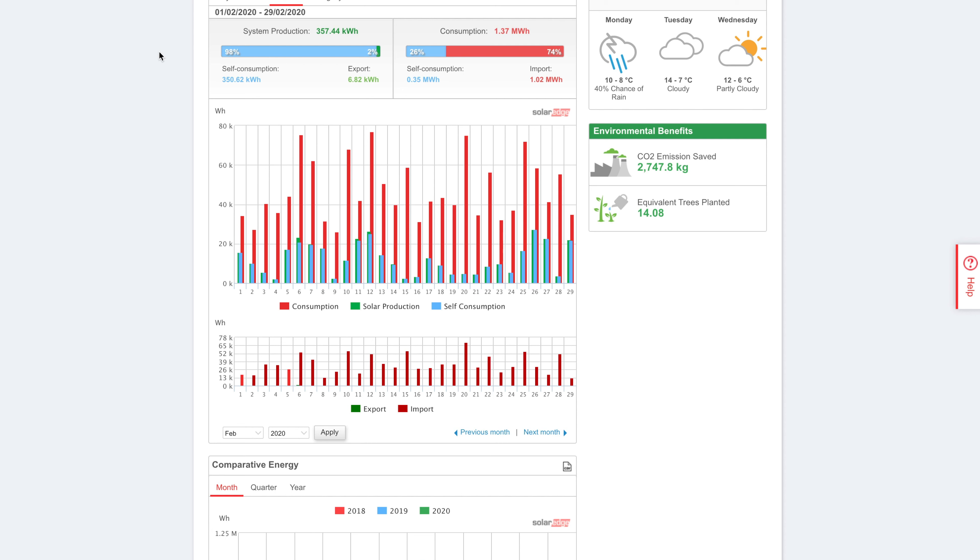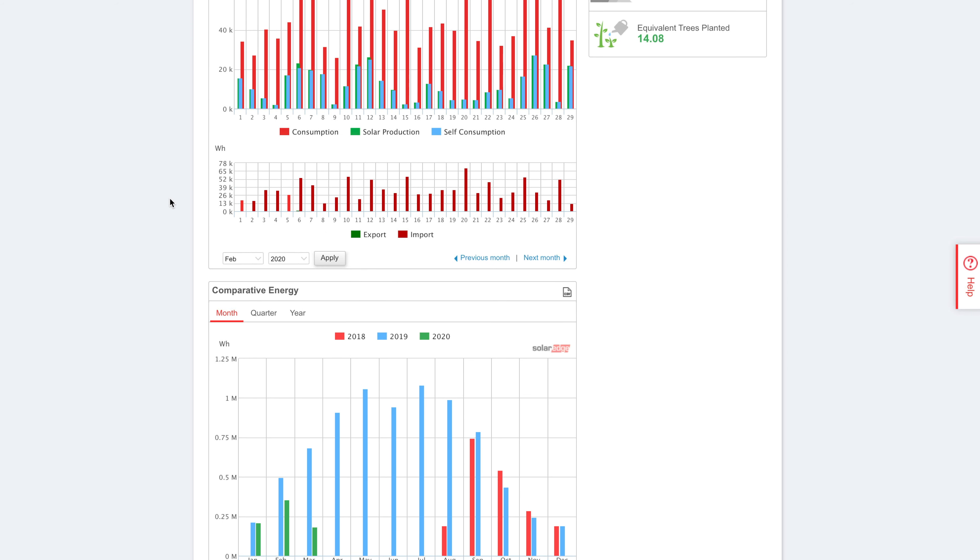System production for the month was 357.44 kilowatt hours, which isn't actually that bad, and we managed to use 98% of it. So 350.62 kilowatt hours was self-consumed, and we just barely managed to export 6.82 kilowatt hours. Consumption obviously continues to be high. Just in case you're watching the videos for the first time, in the cave here where I spend all my days, I do have an electric panel heater — it's a 2 kilowatt heater — running from basically 7am in the morning till about 1pm normally. That's where most of my energy usage is happening during the winter. In keeping with my winter months, that's 1.37 megawatt hours of energy consumed, and only 26% of that was self-generated.